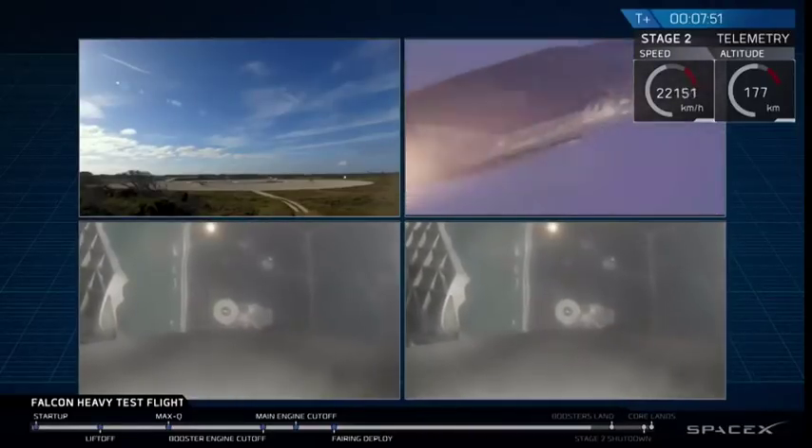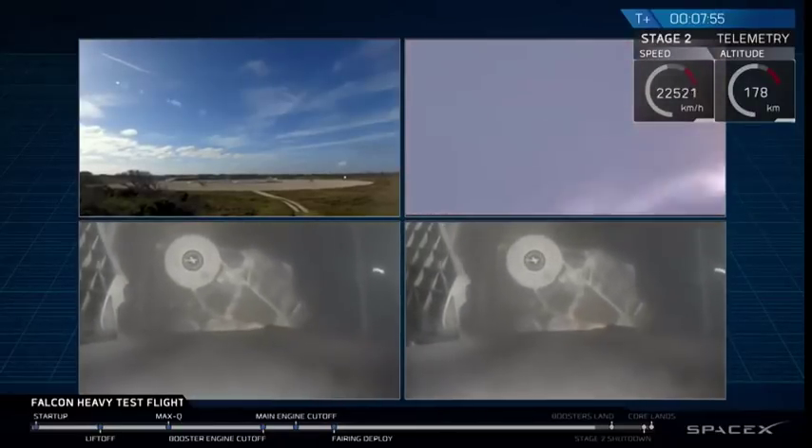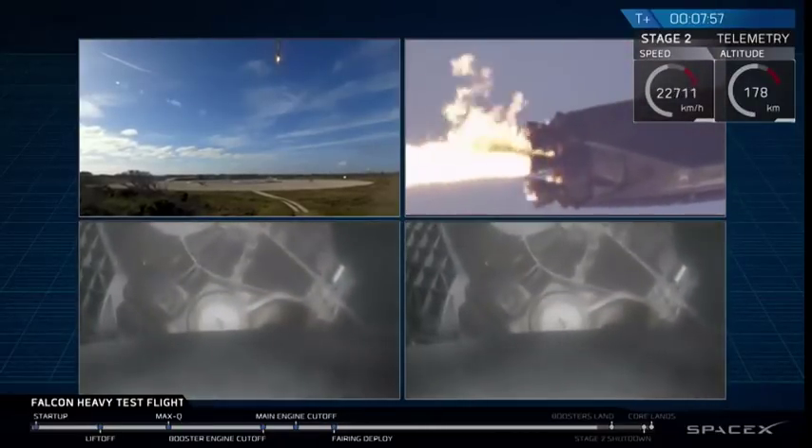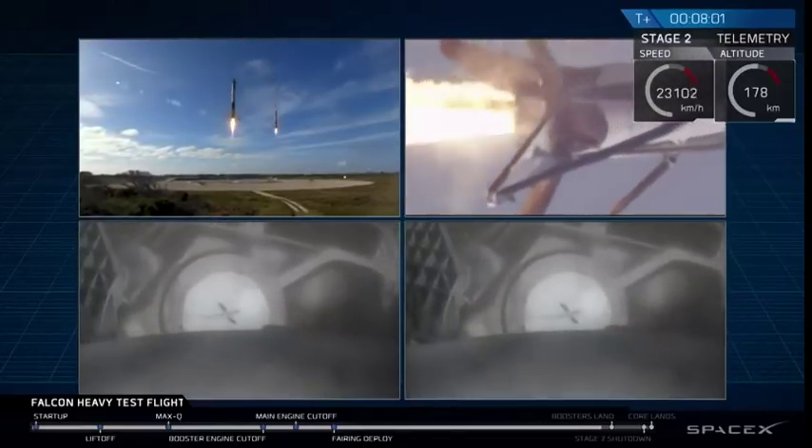And that landing burn has started. Both boosters looking to be on track towards their respective landing zones. Side boosters' landing lines have started. Side boosters' landing legs have deployed.